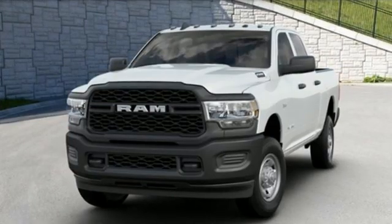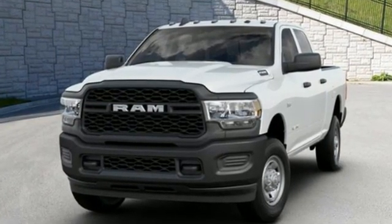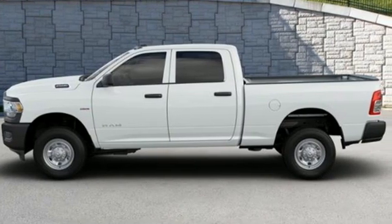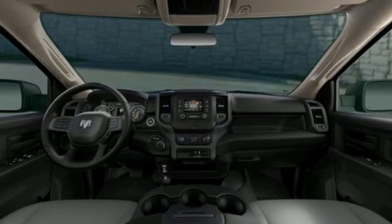V8 engine, four-wheel drive, automatic transmission, trailer hitch receiver, external memory control, wireless phone connectivity, manual tilting steering column, active grille shutters, HD suspension, and streaming audio.